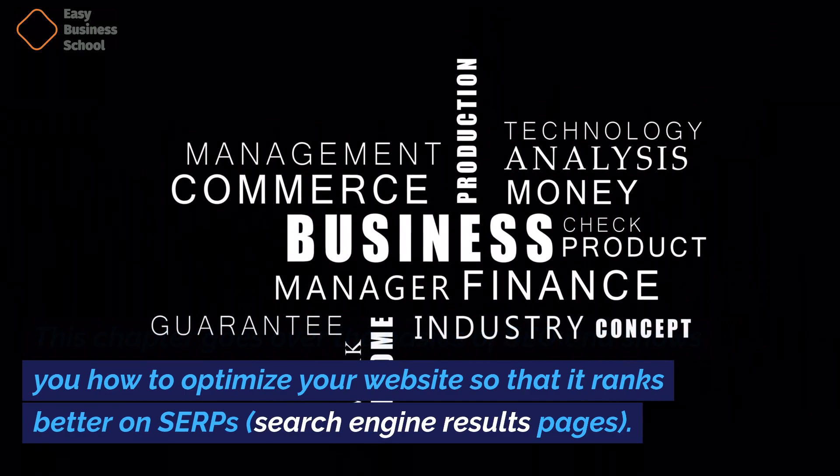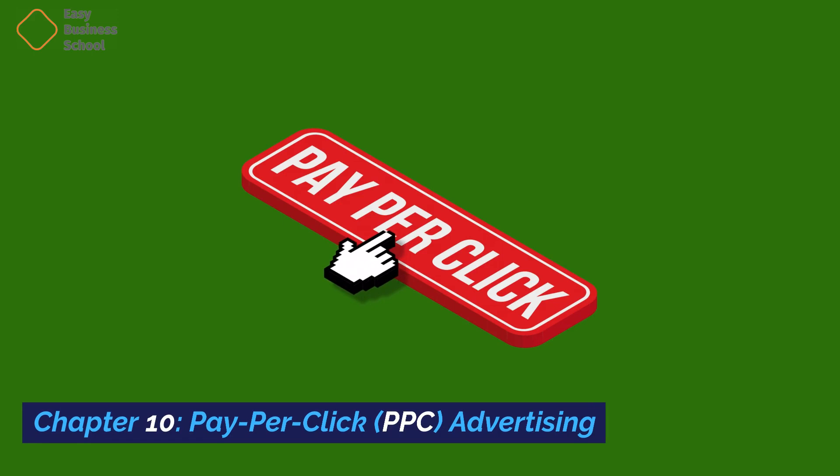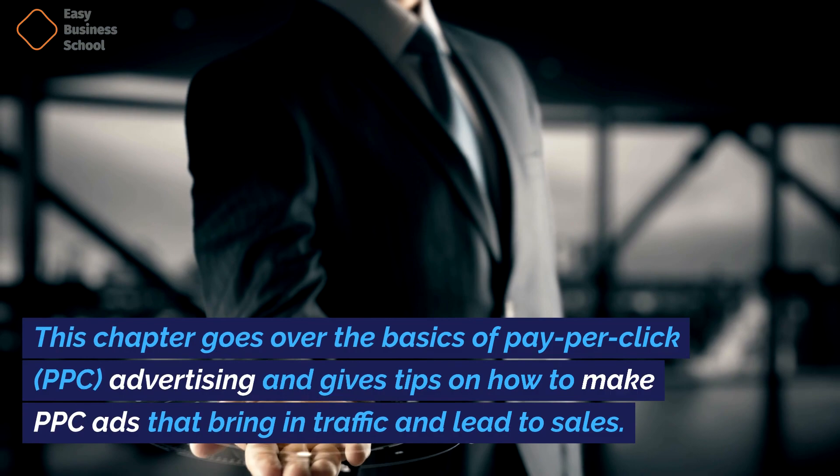Chapter ten: Pay-per-click (PPC) advertising. This chapter goes over the basics of PPC advertising and gives tips on how to make PPC ads that bring in traffic and lead to sales.